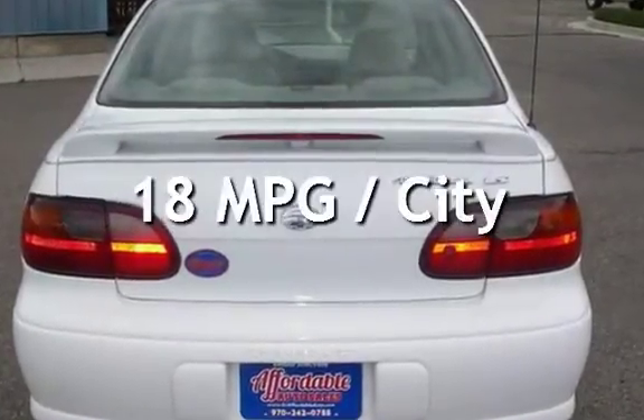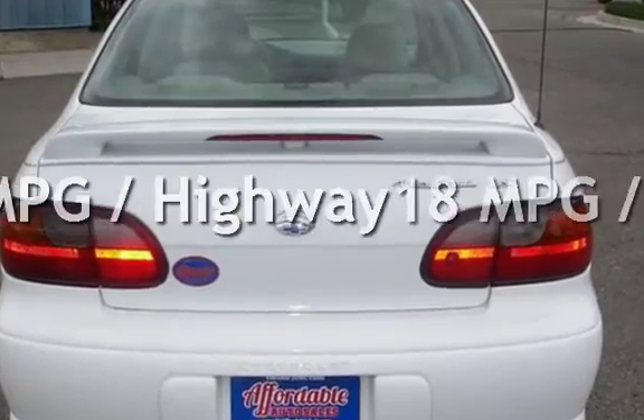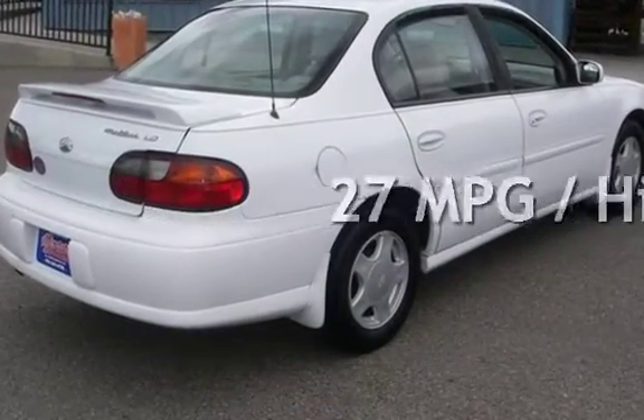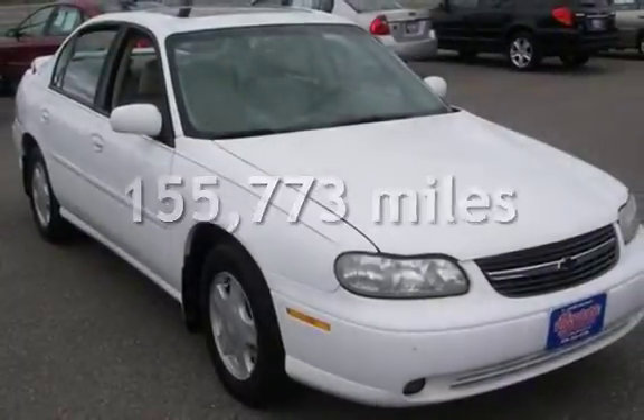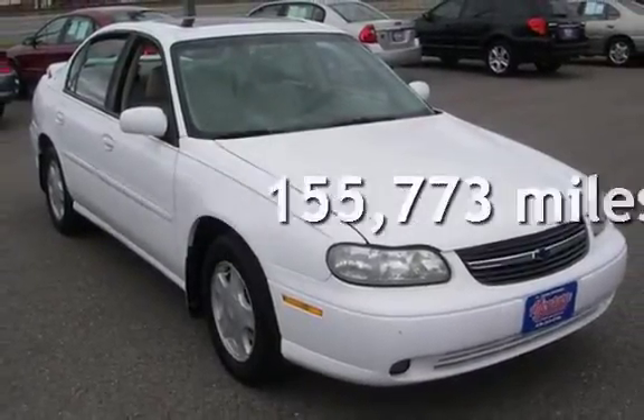Estimated fuel economy for this vehicle is 18 miles per gallon in the city and 27 miles per gallon on the highway. This Chevrolet has less than 156,000 miles on the odometer.